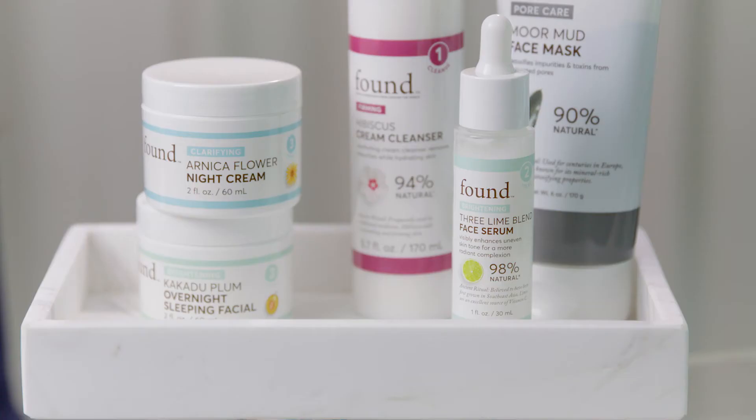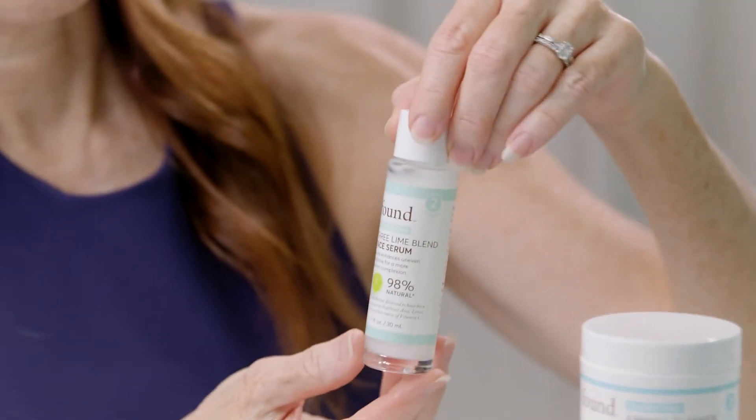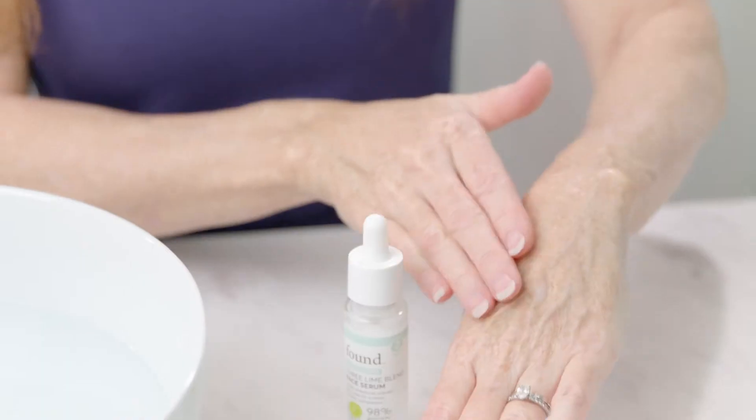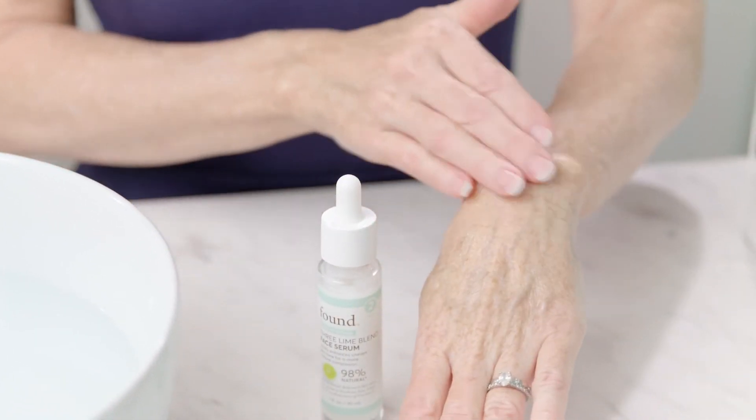Next, let's go to step two, treat. After cleansing, I like to follow with our Brightening Free Lime Blend Facial Serum. Just a few drops of this lightweight formula packed with vitamin C naturally exfoliates for a radiant glow. This is the secret to a luminous complexion.